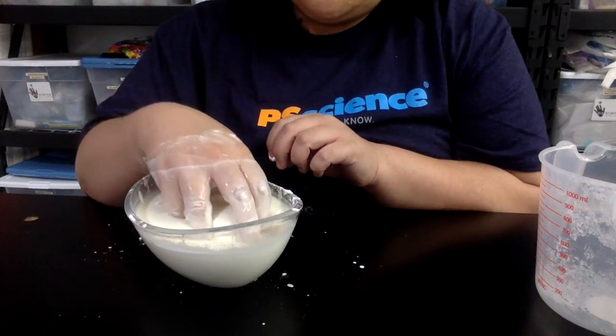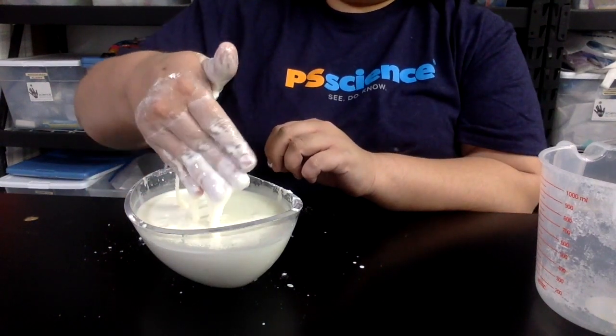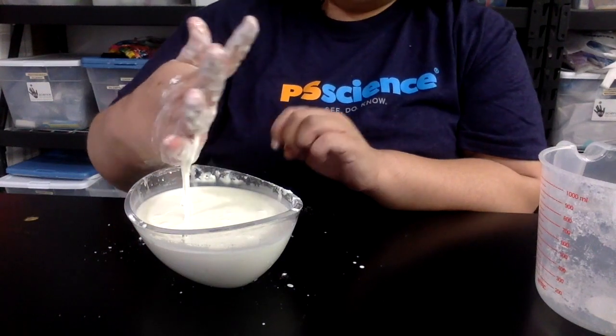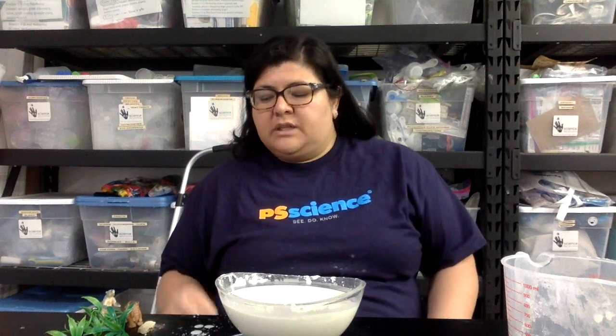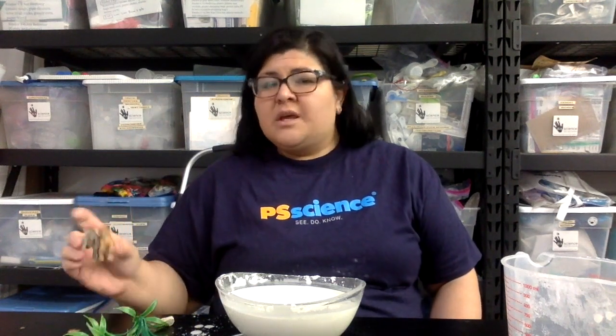Once your oobleck is ready, then you can construct your diorama. To make your diorama, you'll need maybe some leaves — I'm using fake leaves, but you can go outside and get real leaves — maybe a rock, and then some animals. If you don't have plastic animals, you could use Legos or any other object you find around your house.